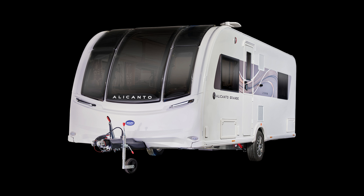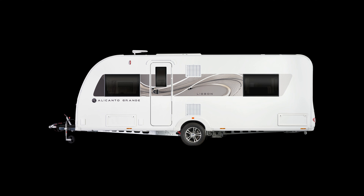Hi, welcome back to the channel. Here is another caravan overview. In this one, it's the 2022 Bailey Alicanto Grande Lisbon.